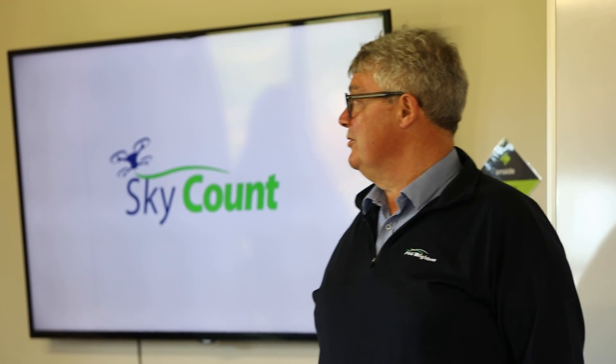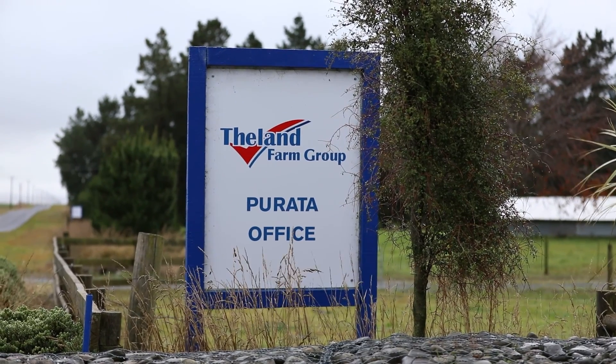We were pretty excited when they came to us and talked about SkyCount, and so we've been working alongside PGG to support them in ensuring this product can be delivered. It's certainly something that we want to be using.